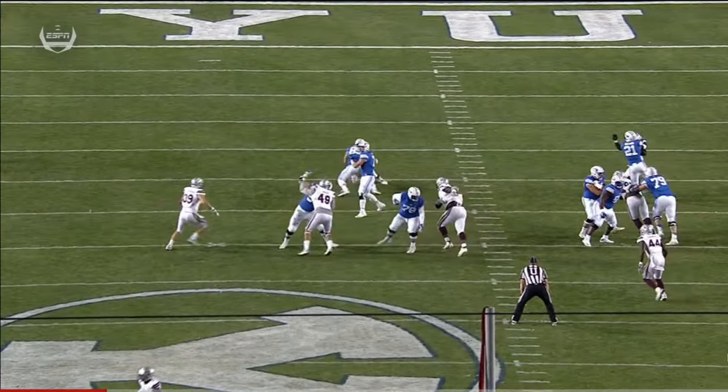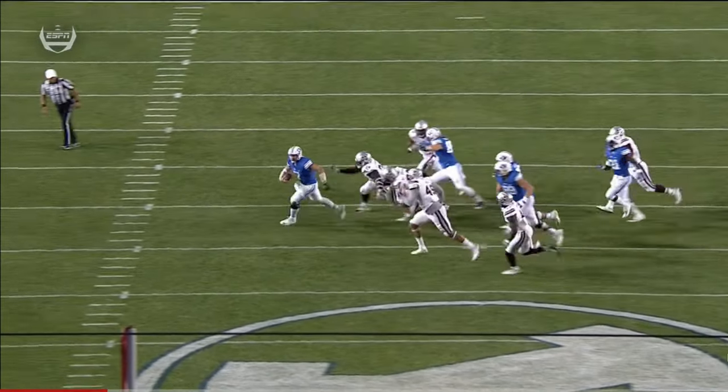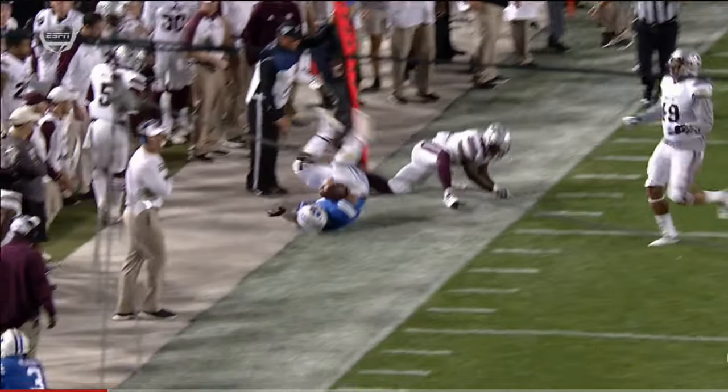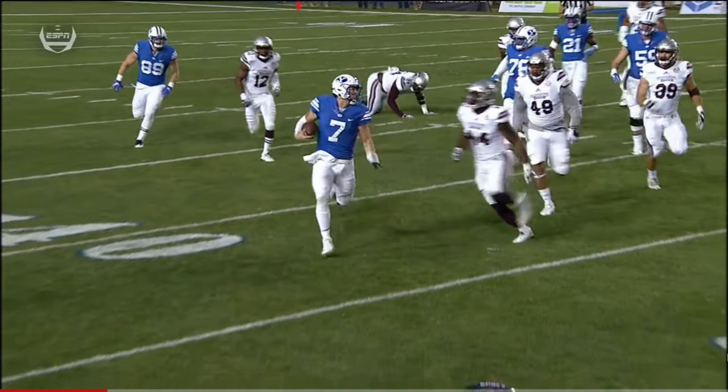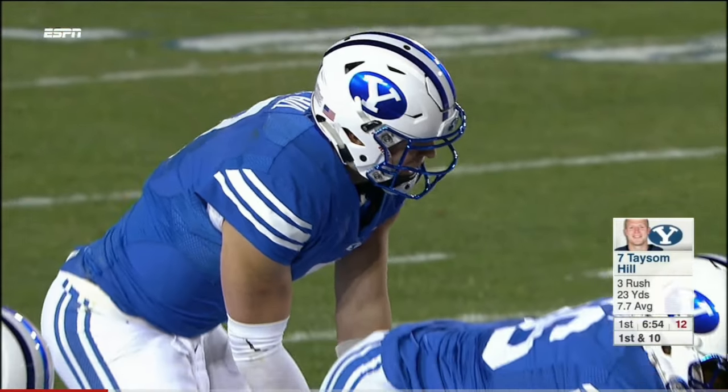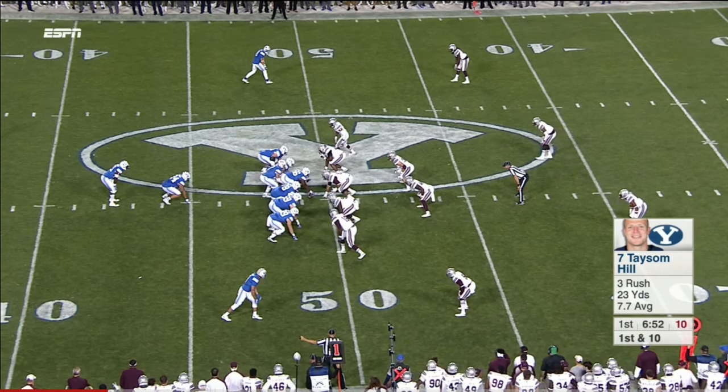His legs will provide another BYU first down. He's pushed it up into the pocket, eyes still downfield. Everything breaks down, but he's still able to make plays and pick up the first down with his legs. How about that stiff arm? He cut the heel of his left hand stiff-arming a Utah defender earlier in the season.